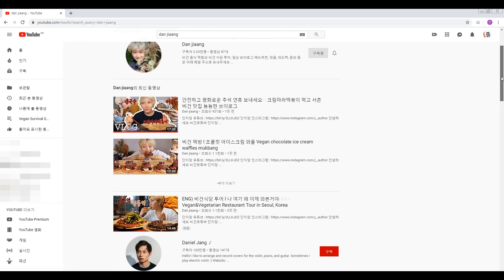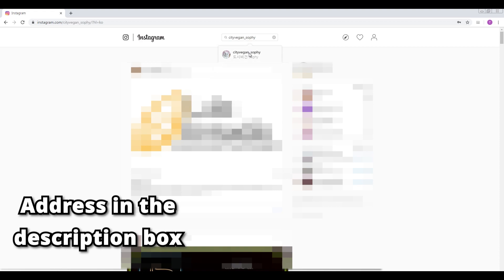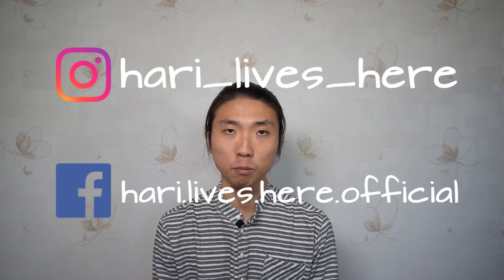The last one is following Korean vegans on Instagram or YouTube. I recommend Danjiang, Shoshikmanya, and DodangTube on YouTube. For Instagram, look for cityvegan-sophie, go.greenfeed, bevegan21, and nogi-veganfood. There's also an Instagram and Facebook page for this channel.